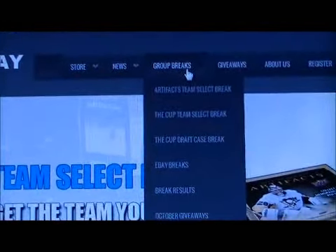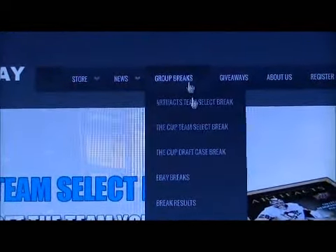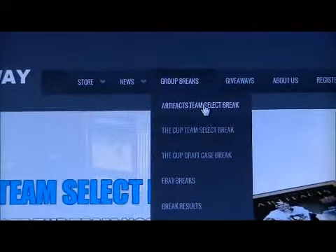The Team Select works like this — there are pre-determined prices per team. All you have to do is pick your team and pay for it. It's not like a live team draft, so at least you get the team that you want.